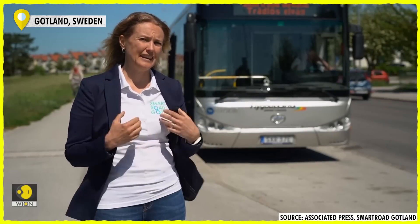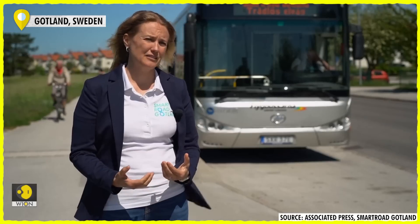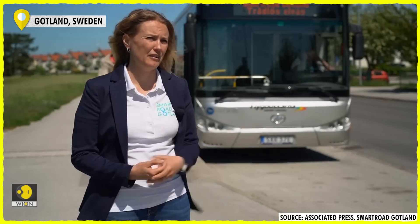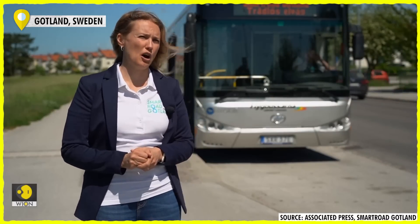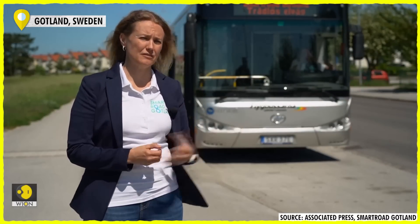It doesn't need a high effect because this is a friendlier version of charging your car while driving. And the batteries really like that.